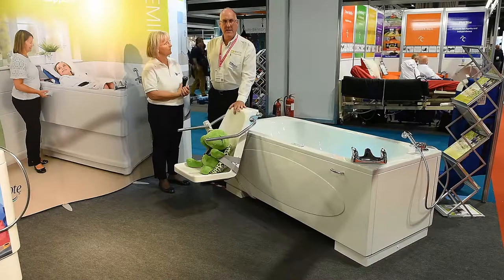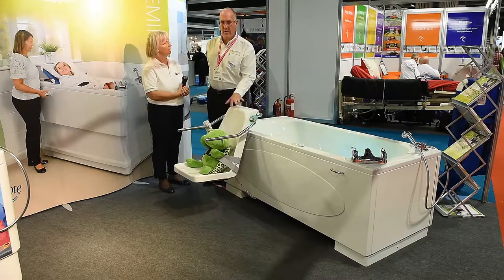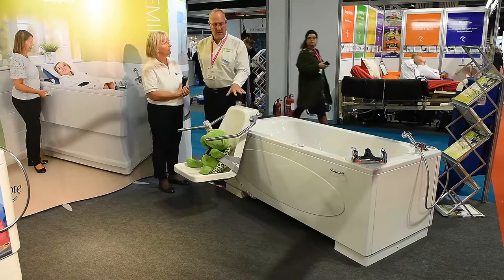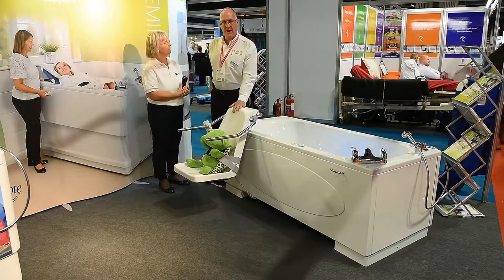This particular seat is biocoat protected, which means that you've got an antimicrobial treatment of the fiberglass. This actually reduces the bacteria buildup, which obviously in a multi-user environment helps very much.